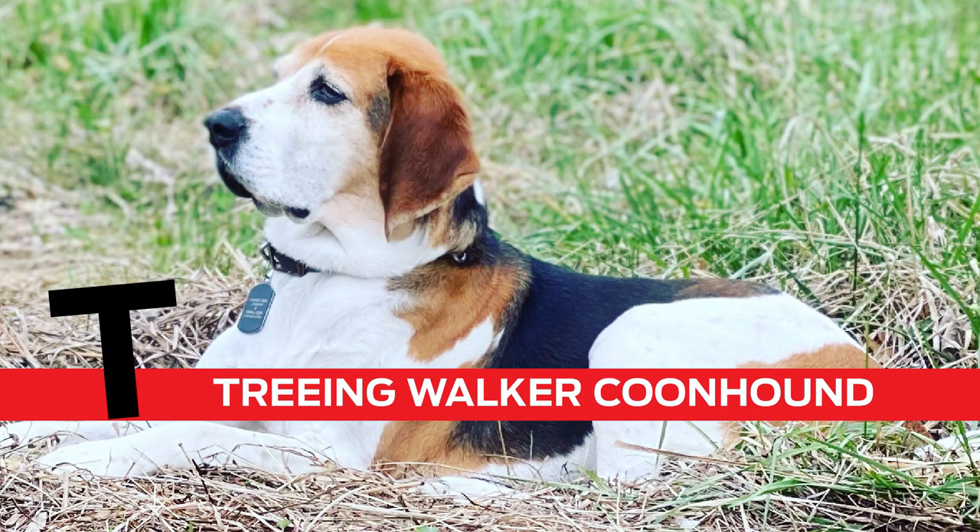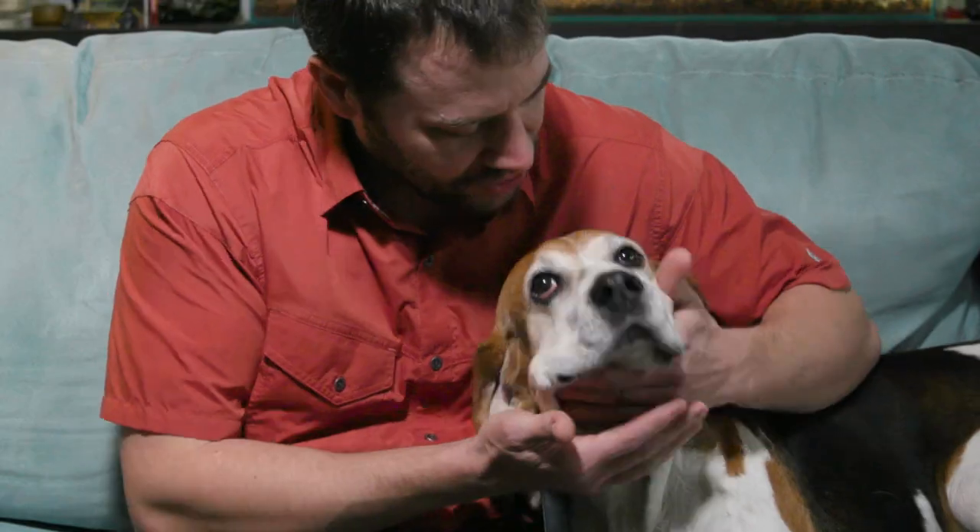T is for Treeing Walker Coonhound. This is Tucker. Tucker is an eight-and-a-half-year-old Treeing Walker Coonhound — just a newborn baby hound. Barely has his eyes open.